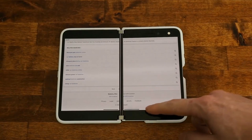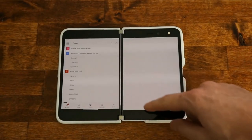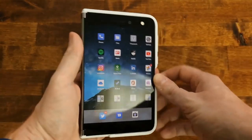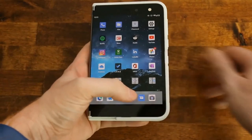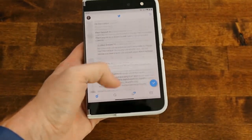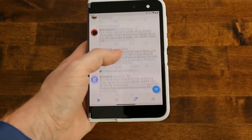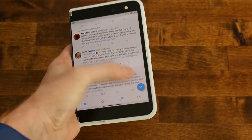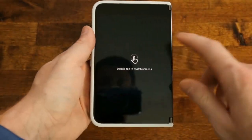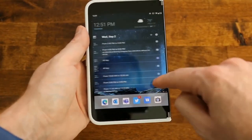Also undecided: the chin and forehead of the device. There are definitely some large, loud, and proud bezels — nothing subtle about them. I think the form factor sort of makes up for it and keeps it from feeling aged, because sometimes bezels make a device instantly feel old. But you can't ignore them, and sometimes they can be a hindrance when trying to reach buttons on the edge of the display.